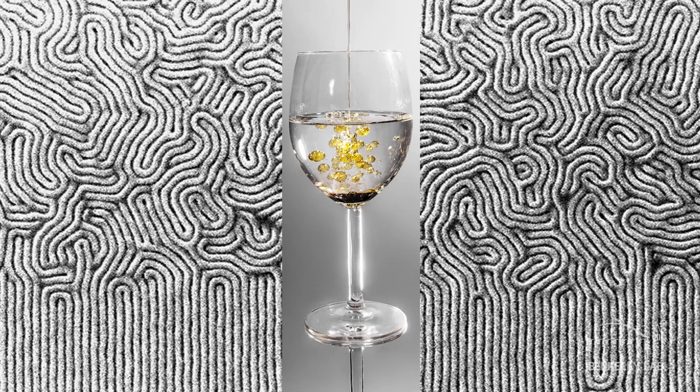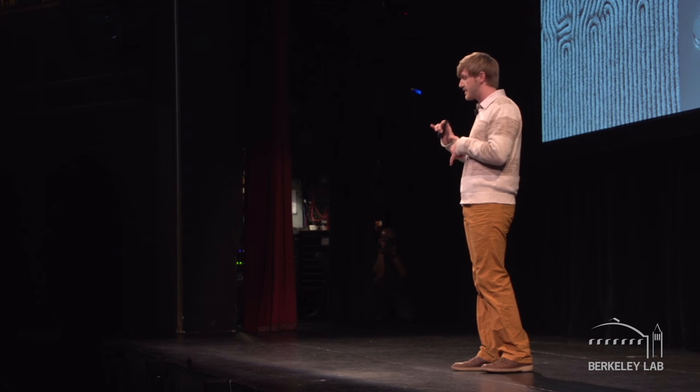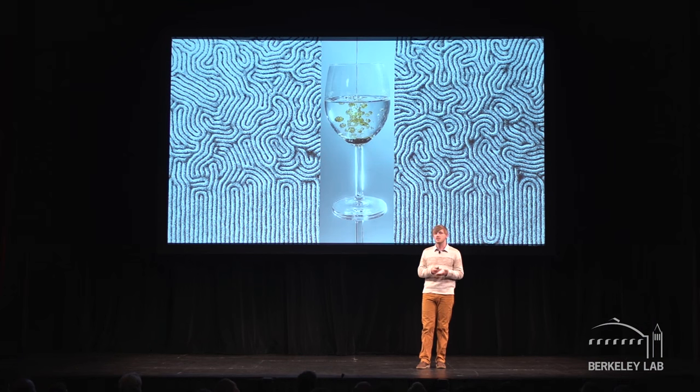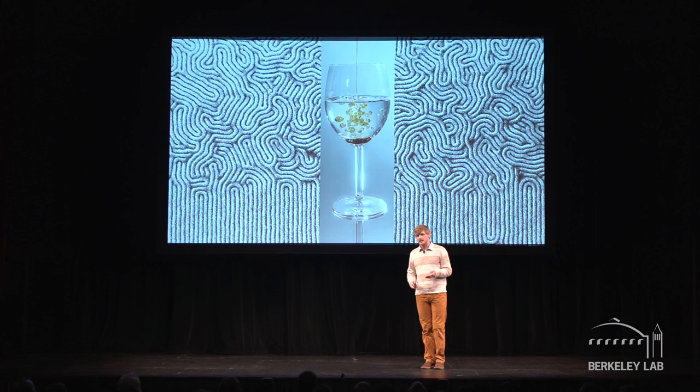The key driving force in self-assembly is surface energy, best exemplified by oil and water, which will separate to minimize the contact between the two phases. Block copolymers are plastics composed of two different materials that are chemically linked together at a single point. In a block copolymer, the oily half and the watery half can't separate, so instead they have to compromise and find a geometry that minimizes that contact, which minimizes the surface energy. In this image, we're watching a block copolymer film go from a disordered state and self-assemble into a more ordered alternating multilayer. This multilayer stack minimizes energy because it minimizes the area between the light and dark regions.